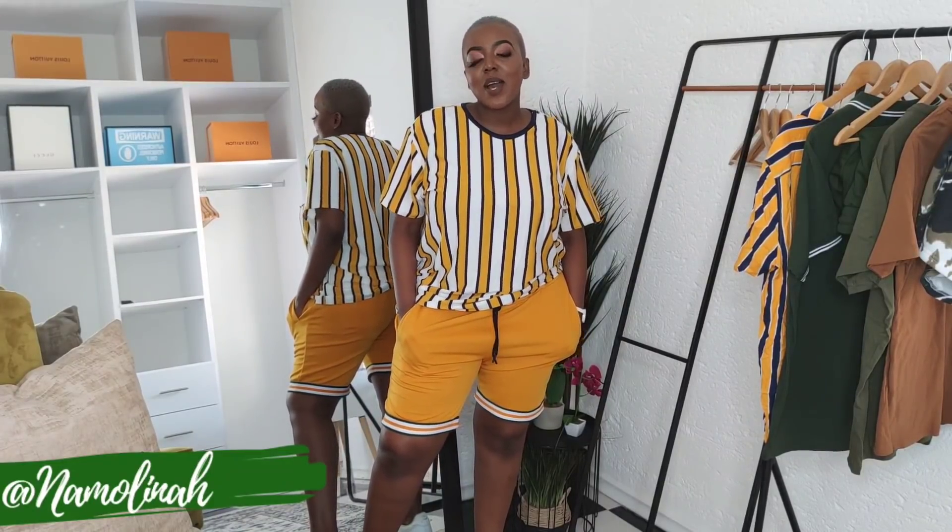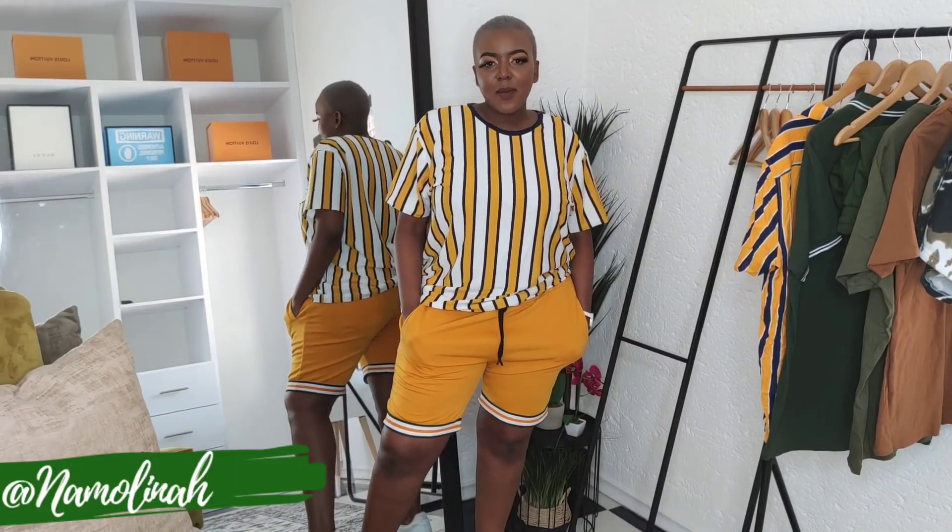Hello beautiful people, welcome to another video. My name is Namolina and today we are trying on menswear clothing from Mr Price Clear Out. Mr Price Clear Out sells items from Mr Price stores at discounted rates. Today I will show you guys what I picked up from my last visit and also give you practical examples of item prices before and after they reach the Mr Price Clear Out store.